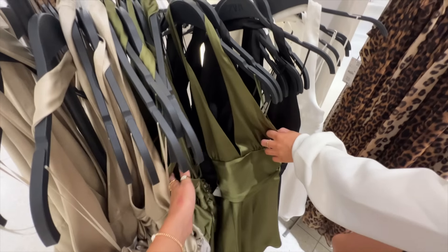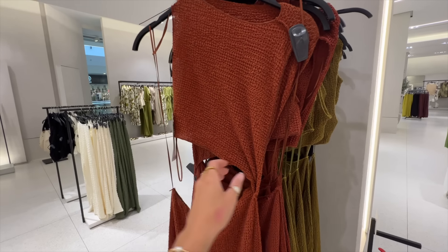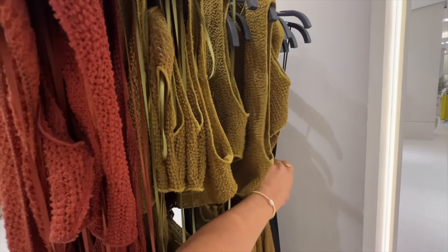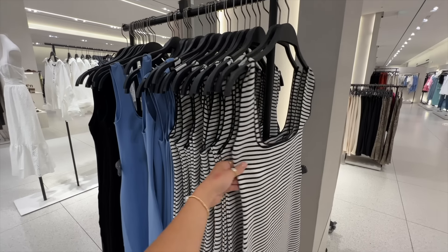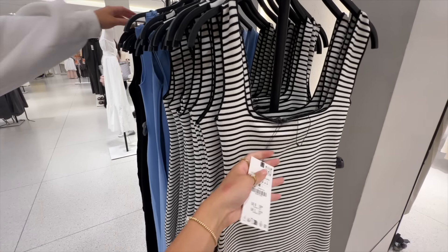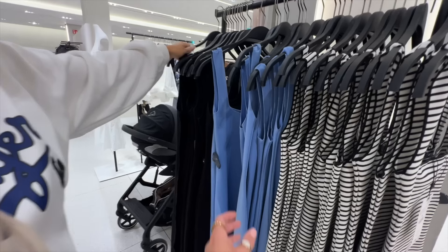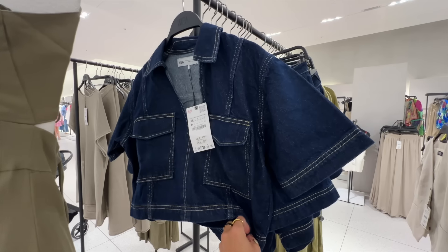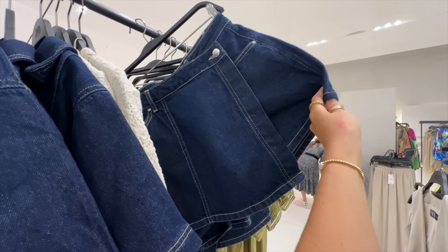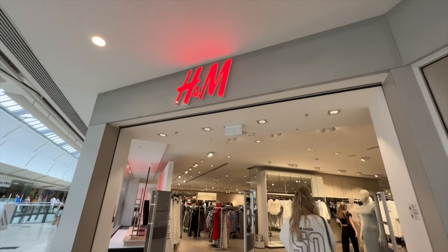We just found these halter neck dresses in a satin material — champagne, green, black, and white. They look really expensive but they're only £29.99. Look how nice these dresses are with a cut-out detail in the middle — rust colour, olive green, and black. They've got basic dresses in really nice quality for £25.99 in black and white striped, blue, and black. I really like this denim set with the cropped shirt and matching skirt — so nice, though I never usually wear this dark denim.